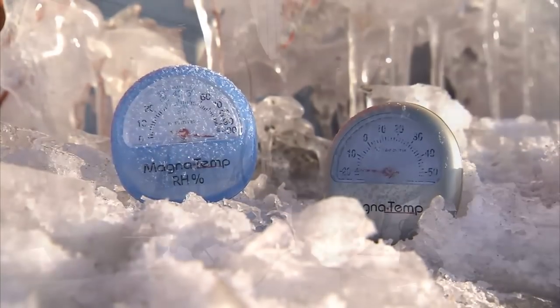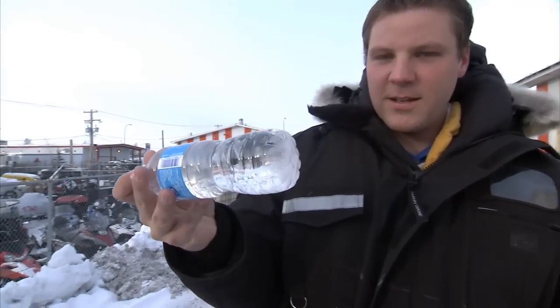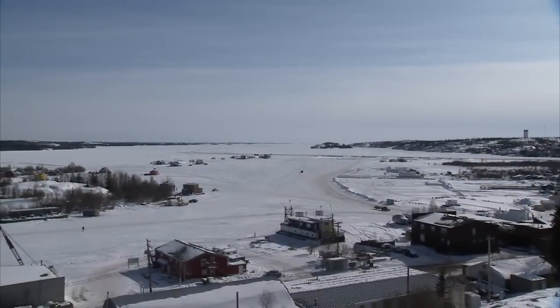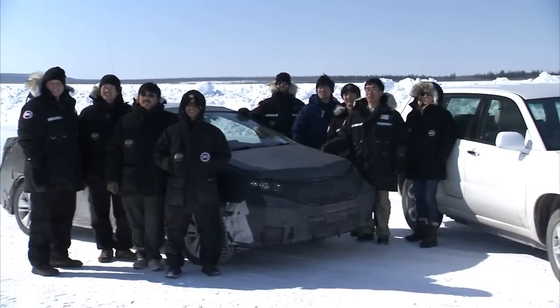The next morning, when it's nice and frozen, we can start the car and begin our evaluations. The first day in Yellowknife, I was not expecting how cold it would be. When you're out on the lake, even your face being exposed for a few minutes can start to really burn and freeze. If I were to have a mustache, you could see ice hanging from it.